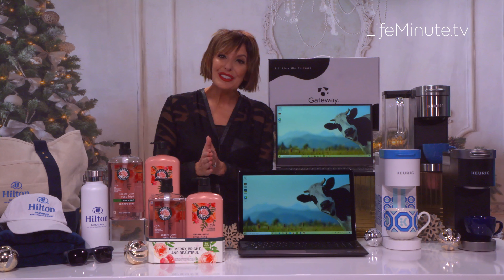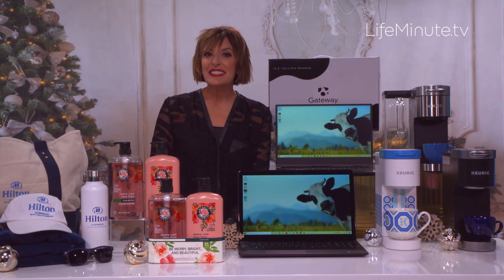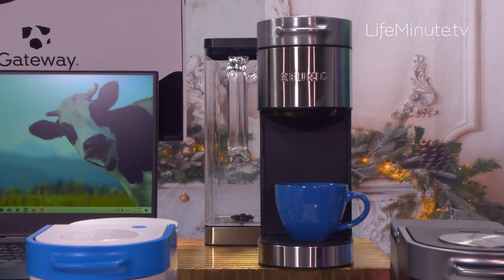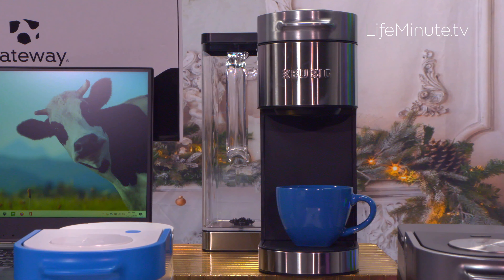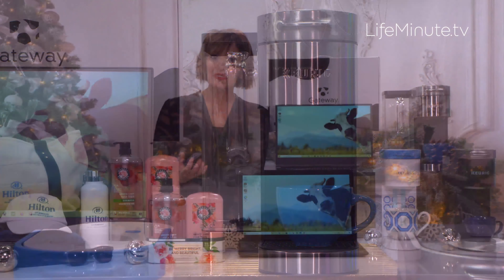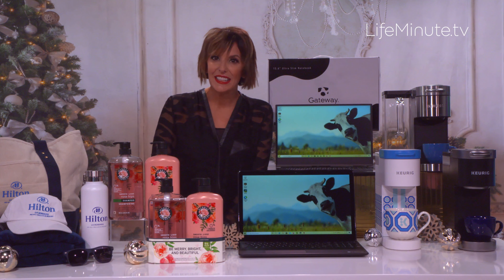Now for the coffee lovers like myself on your list, Keurig has some amazing deals. This is their new K Supreme Plus Brewer. It really elevates the at-home coffee experience with innovative multi-stream technology for really full flavor and aroma. It's now $40 off the original price of $189.99 through December 26th at select retailers.